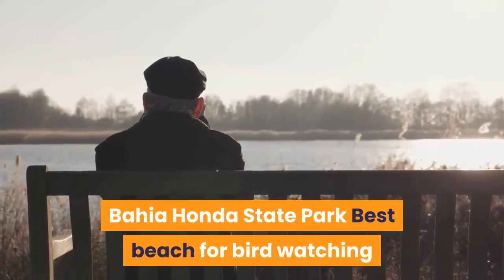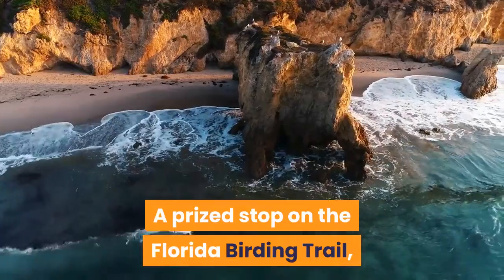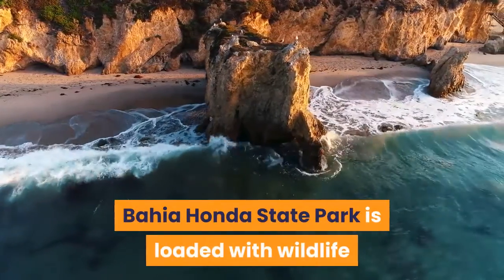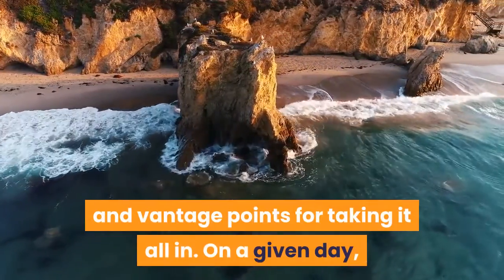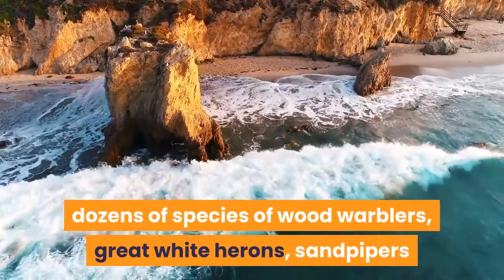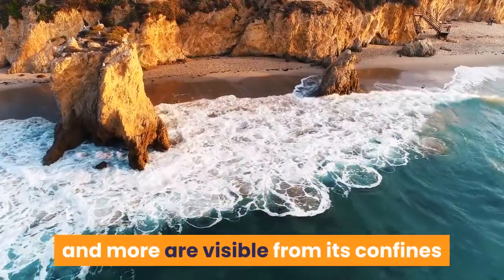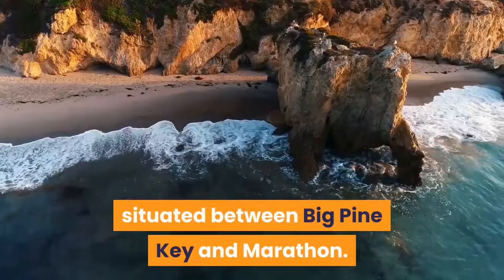Bahia Honda State Park — Best Beach for Birdwatching. A prized stop on the Florida Birding Trail, Bahia Honda State Park is loaded with wildlife and vantage points for taking it all in. On a given day, dozens of species of wood warblers, great white herons, sandpipers and more are visible from its confines situated between Big Pine Key and Marathon.